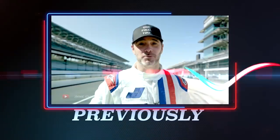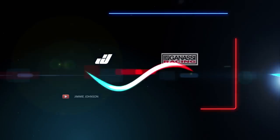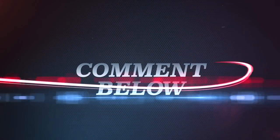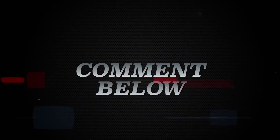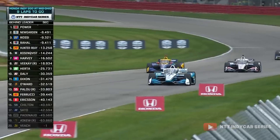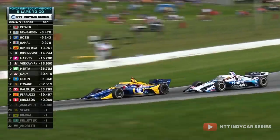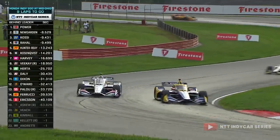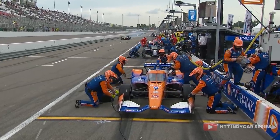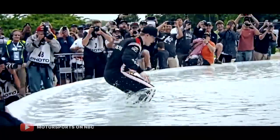Welcome back to the channel and to another feature video. Last time out we looked at the career of NASCAR legend Jimmie Johnson, so if you haven't already, check that one out. Remember, if there is a driver, team or topic you'd like us to look at in the future, comment below. But today we have a slightly different video for you. For new fans or returning fans who just want to remind themselves about the finer details of the sport, we are going to be explaining everything you need to know about the series heading into the season. So let's jump straight into it.